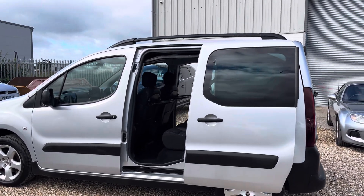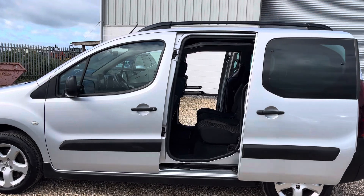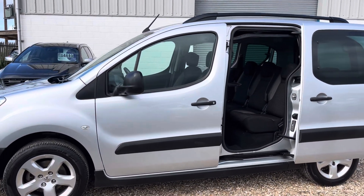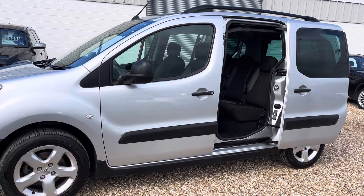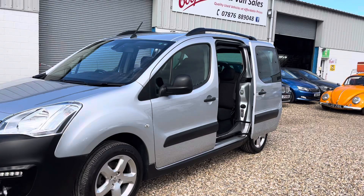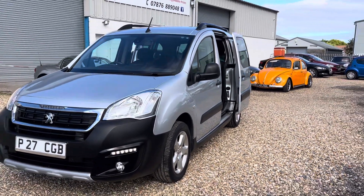It's got the bulletproof 1.6 HDI engine, so it's about £20 a year to tax. This one is a standout — it's only done 34,000 miles. It's been serviced to the hilt and it's automatic. It's got everything going for it and it's in wonderful condition, as you'd expect with such a low mileage car.